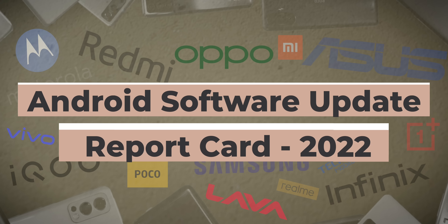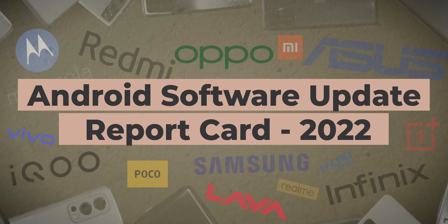In this video, we're going to be taking a look at how 14 Android phone manufacturers have done in terms of Android operating system upgrades and security patch upgrades in a year's time frame. If you don't know me yet, I'm Irshad. You're watching Tracking Tech English. Let's go.